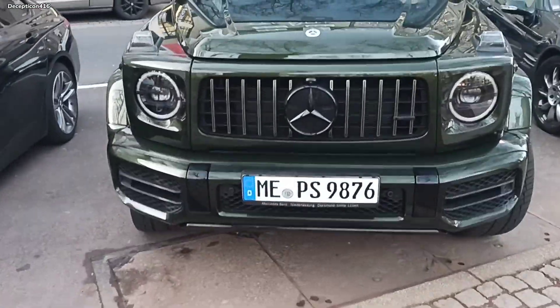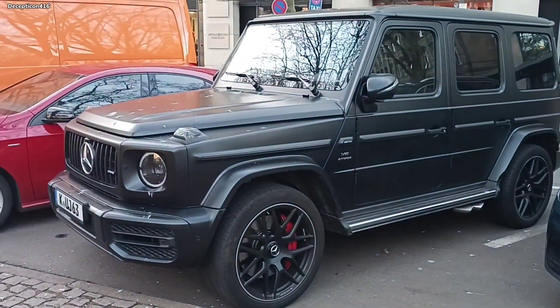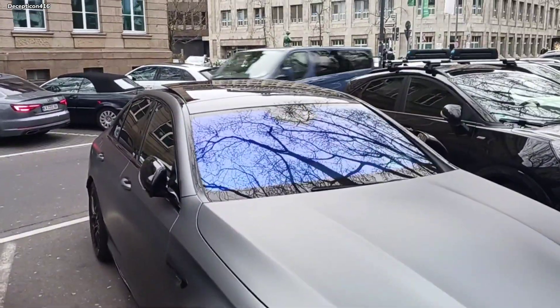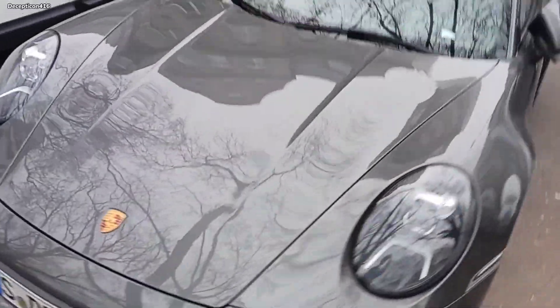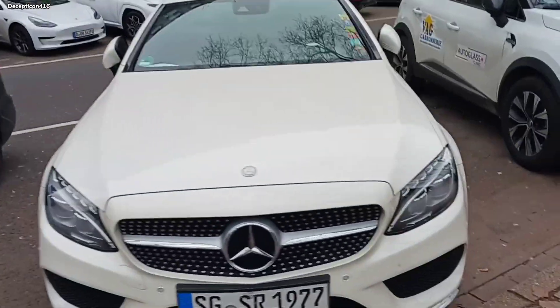Green G-Wagon, green Mercedes SL. Classic G-Wagon. Look at that. The blue top on a white Mercedes — that looks nice.